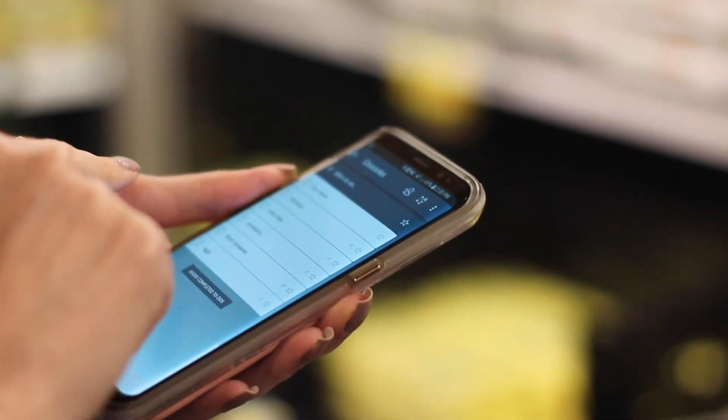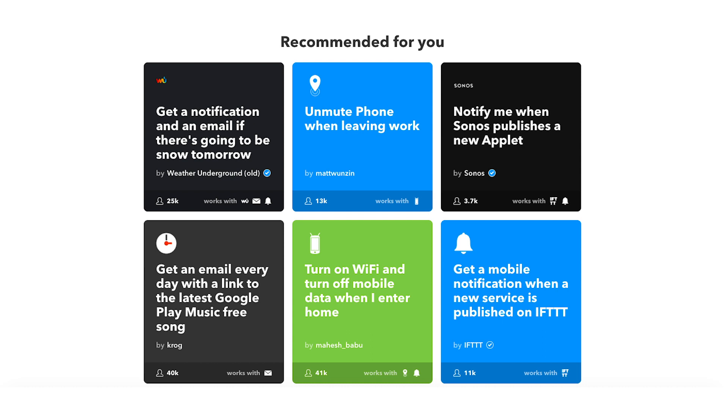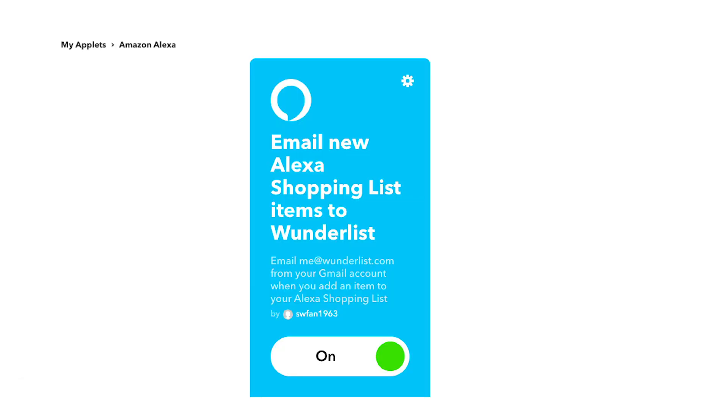It's not on my list anymore and it's not on my husband's list either. The first thing you're going to want to do is set up an account on If This Then That — that's IFTTT.com. It's a free platform that allows you to do more with your apps and devices. Once you create a free account on If This Then That, you're going to use the applet "Email New Alexa Shopping List Items to Wunderlist."